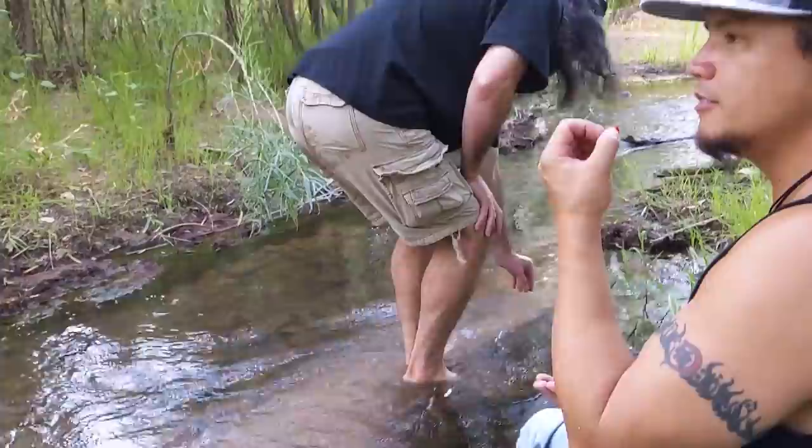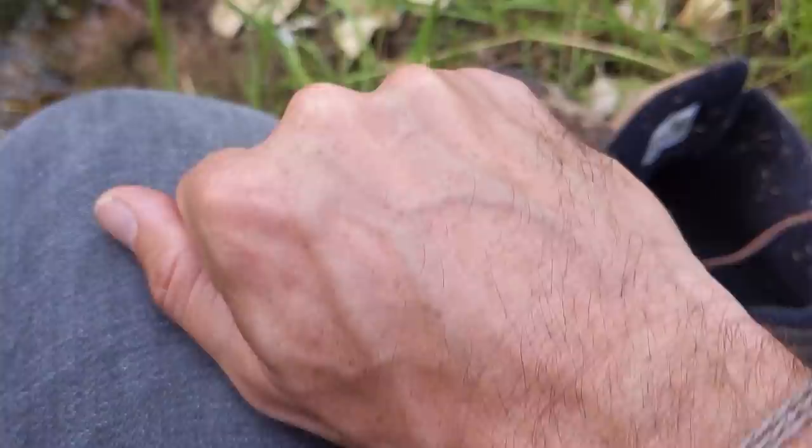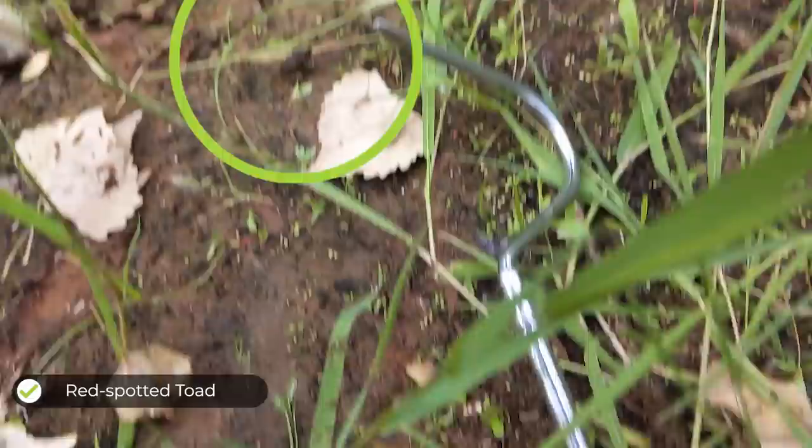This is the rare and elusive barefooted Kaufman — and check this out: a little red-spotted toad. That's a tiny little dude. There he is. He swims for it and goes.